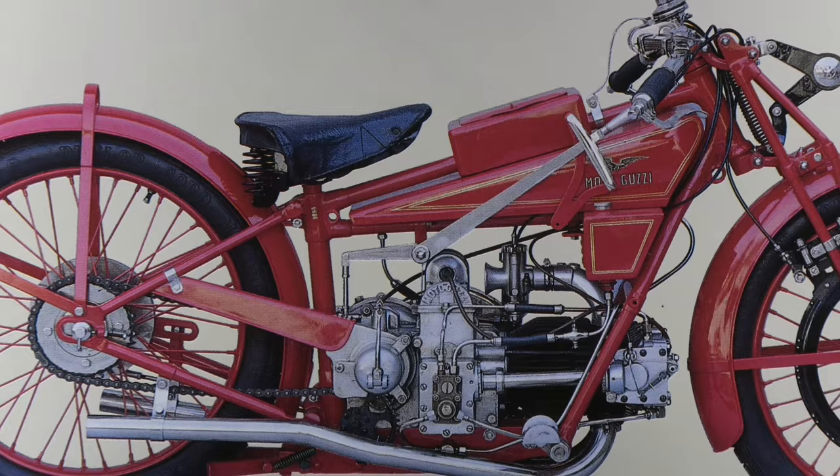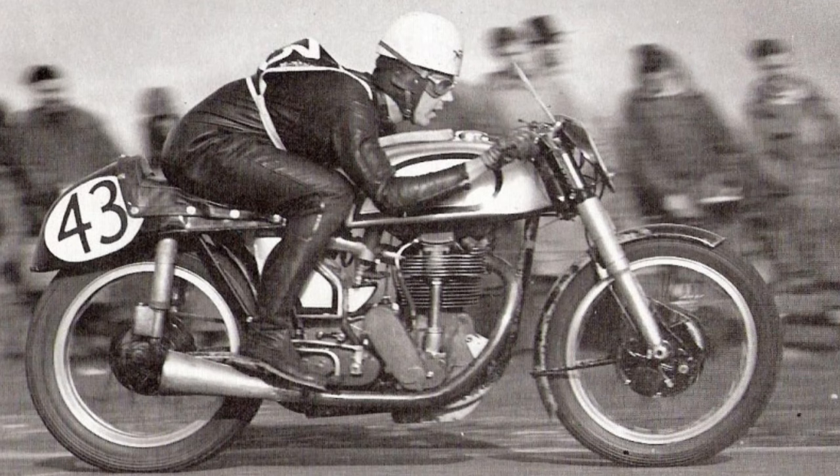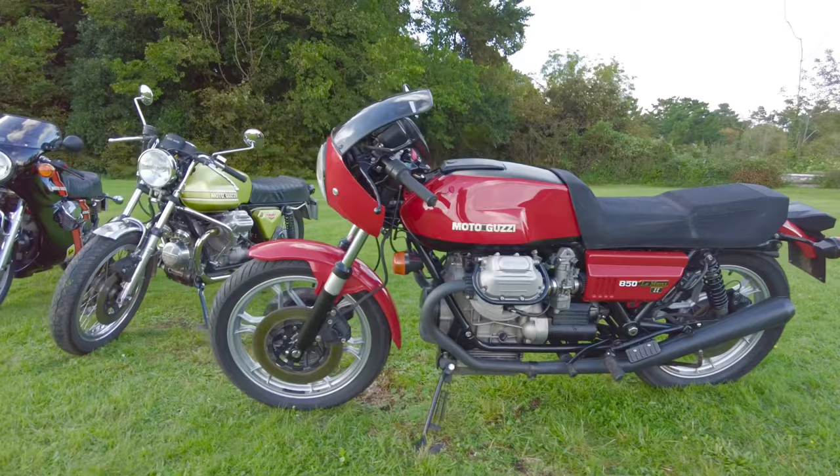Throughout the decades, motorcycle development has witnessed numerous innovations. Telescopic forks, desmodromics and monoshock suspension being landmark examples. Sometimes these inventions transcend the original manufacturer and define the entire model range. Norton's Featherbed Frame bikes achieved this legendary status. For Moto Guzzi, it's the Tonti bikes that have a collective mystique.